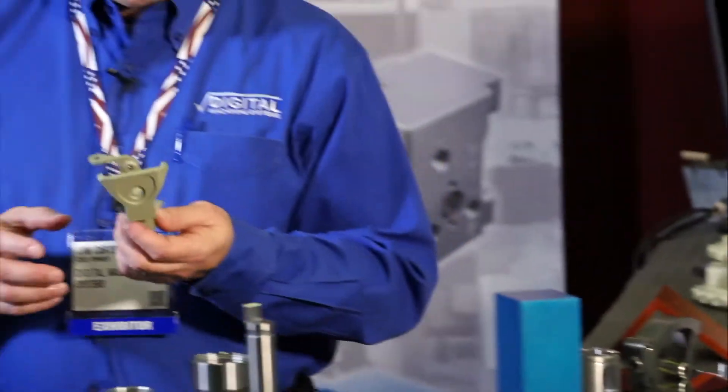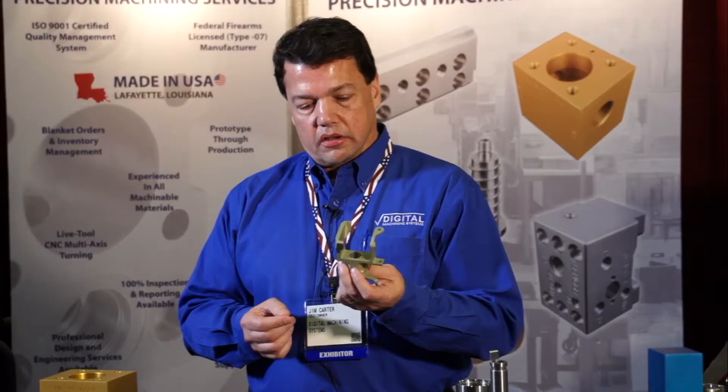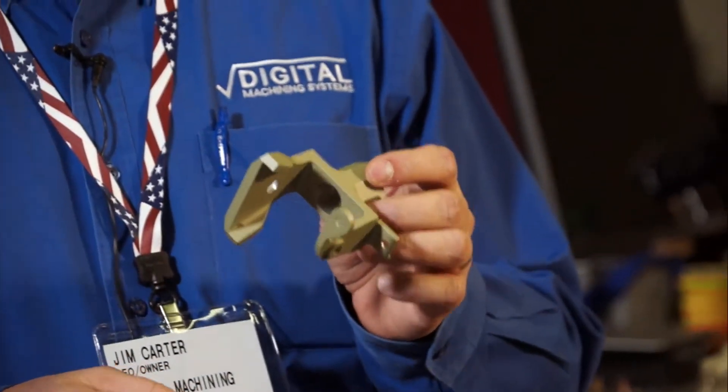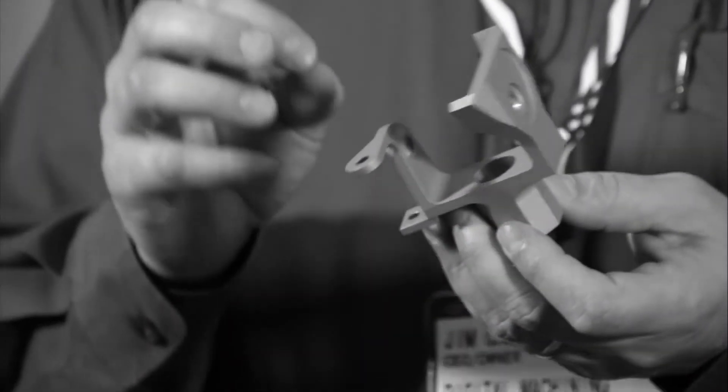Another example is this gimbal, which is for a helicopter. It is a very difficult to machine part, with extremely tight tolerances.